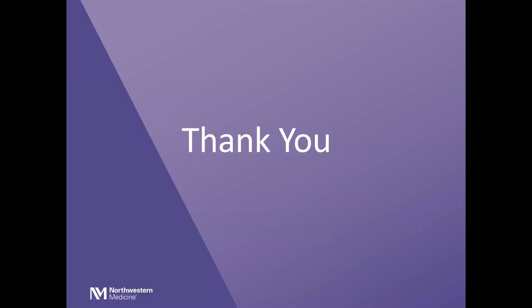This is an overview of oral cancer therapy. More specific information will be given to you at your teaching session. Thank you for choosing Northwestern Medicine.